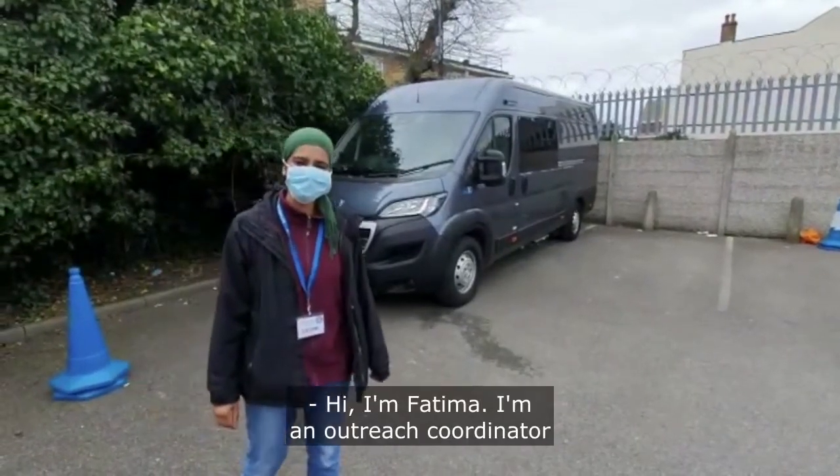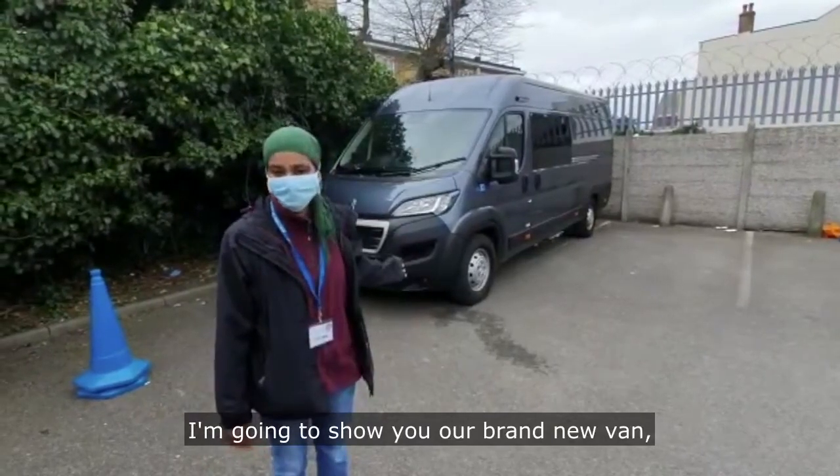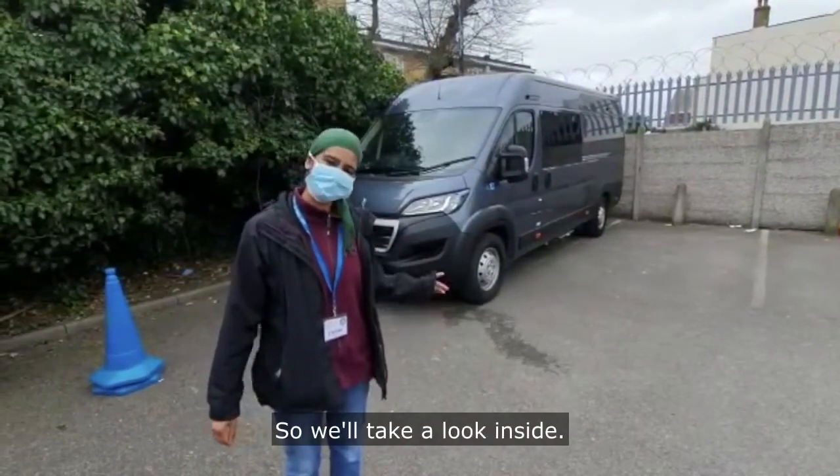Hi, I'm Fatima, the outreach coordinator for Docs of the World. I'm going to show you our brand new van, which is a mobile clinic, so we'll take a look inside.